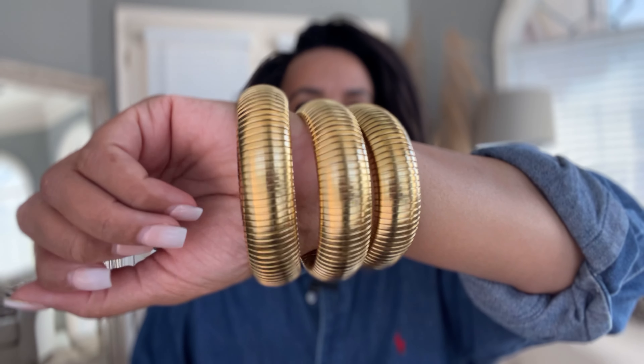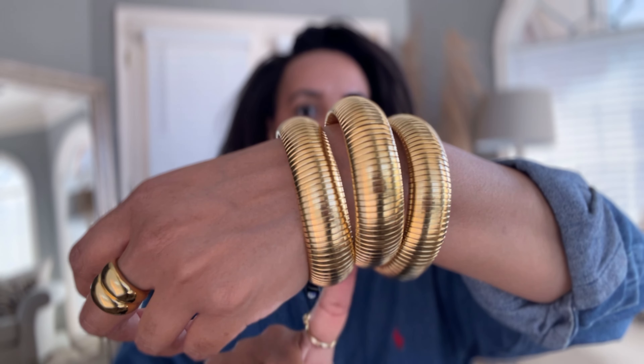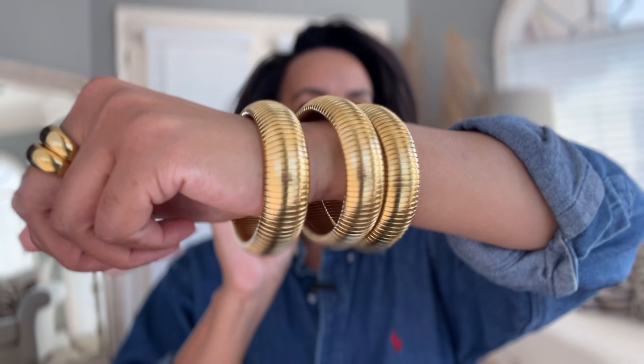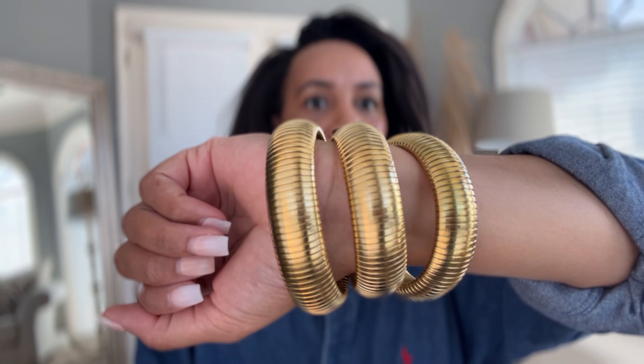The next thing I got are these bracelets, also from Amazon. I have some like this that I got from Shein sometime last year, and I wanted to see if these were a dupe. They most certainly are — the Shein ones are just a tad bit brighter as far as the gold color, but these still look very similar. If you guys love these type of bangles or bracelets, they have them on Amazon, and I'll link them down below.